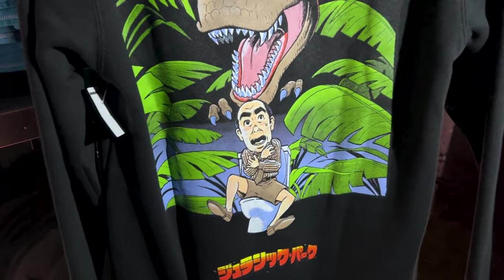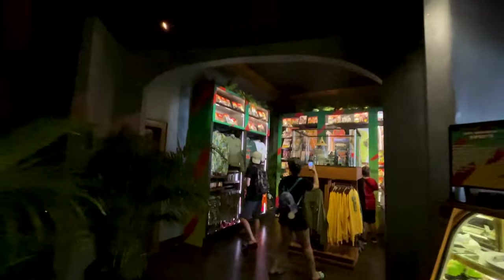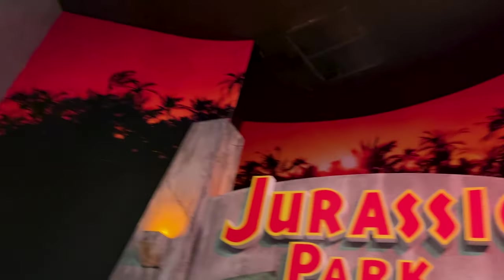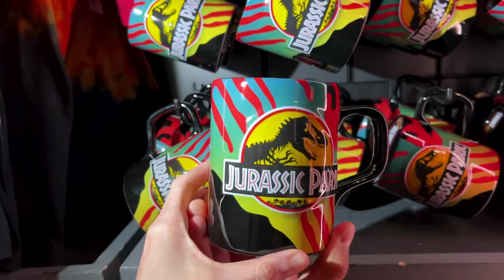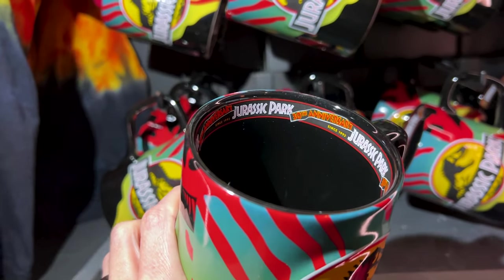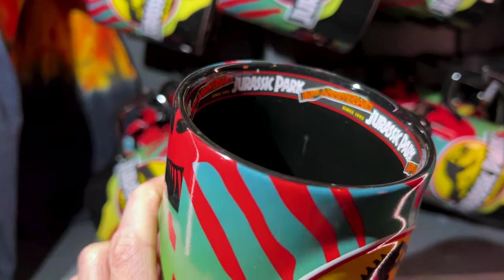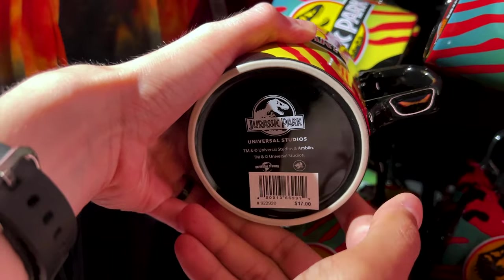I would be way too embarrassed to wear this. Would you wear it, Emil? Probably not. So many surprises here. They've got the 30th anniversary mugs — I love the color. On the inside it says '30th anniversary since 1993.' This one here is $17.